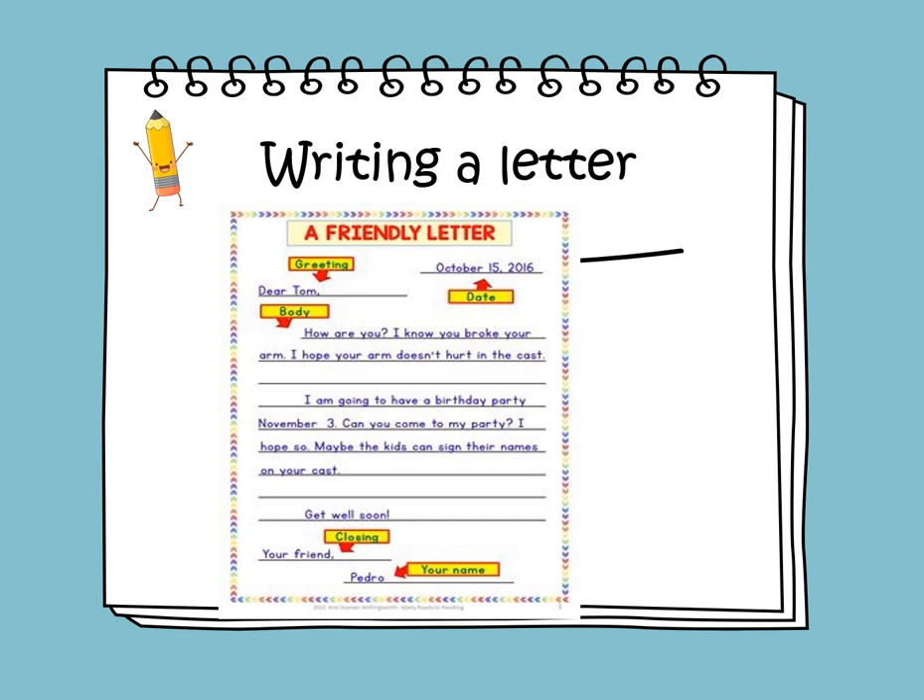You could use simple sentences in the body like: I hope you are doing well, or I had fun at school today, or you could say: how are you? I know you broke your arm and I hope your arm doesn't hurt you anymore.